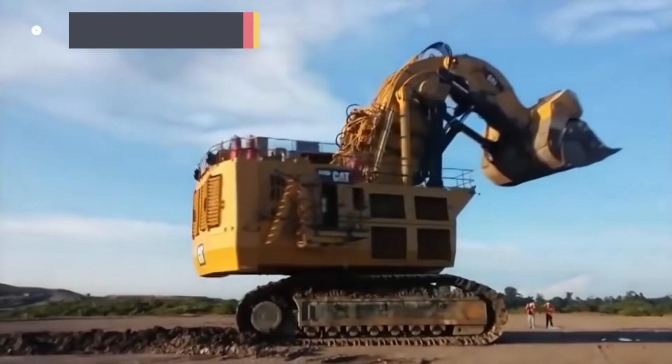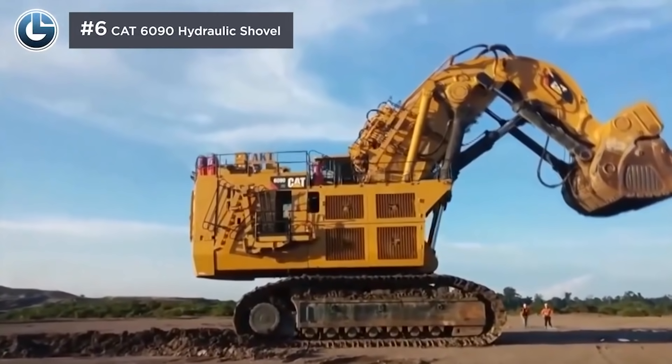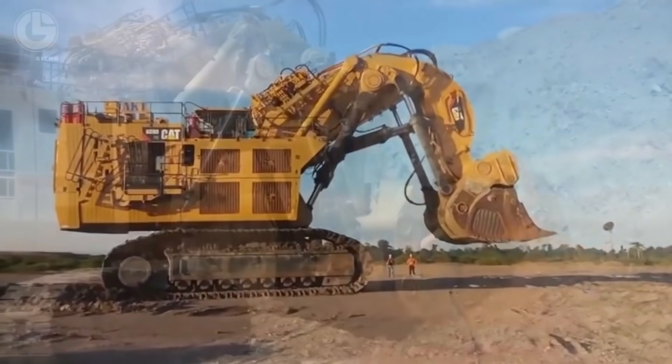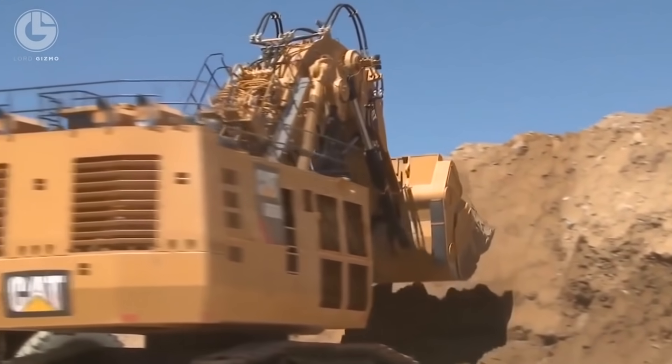In this clip you are watching the CAT 6090 hydraulic shovel, which is unique because of its two engines. This is so that one can drive the vehicle itself while the other drives the hydraulics for its arm and shovel. It is one of the biggest shovels in the world, with a capacity of 104 tons of payload.